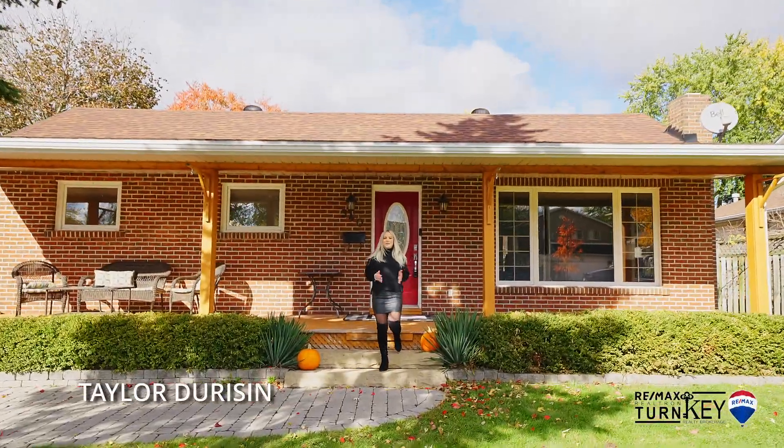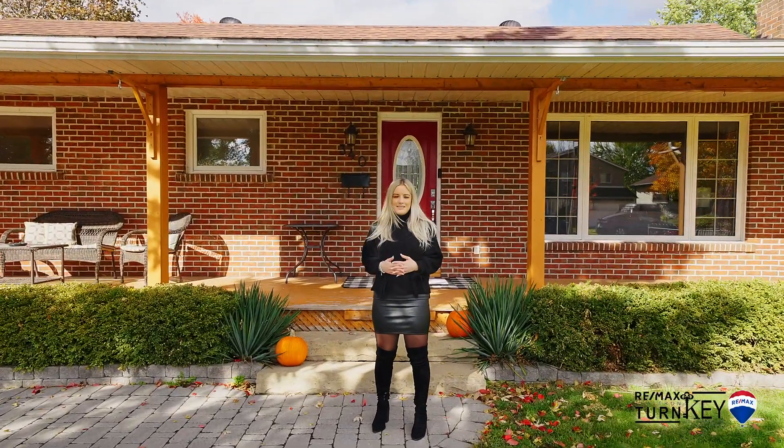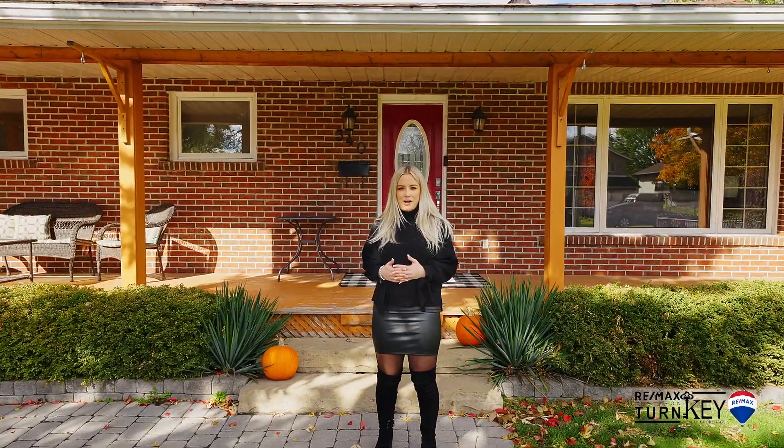Hi everybody, Taylor Durison here with RE-MAX Realtron Turnkey and welcome home to my newest listing at 340 Ann Sheila Drive in Keswick. Come on in with me and let's take a look at what this beautifully renovated bungalow has to offer.